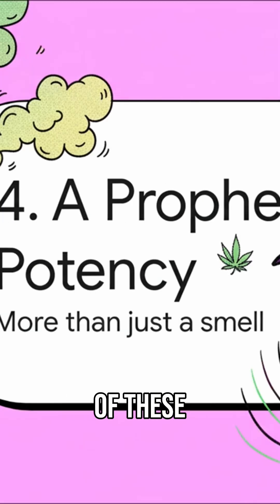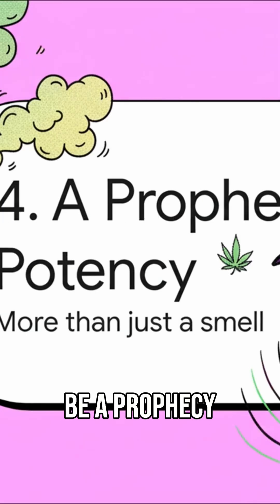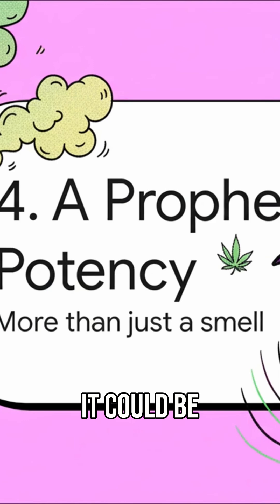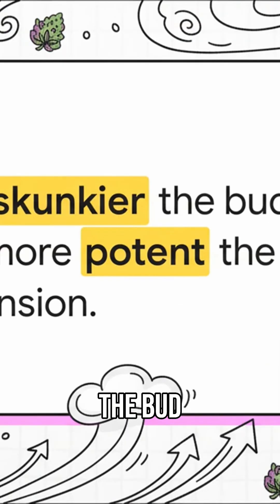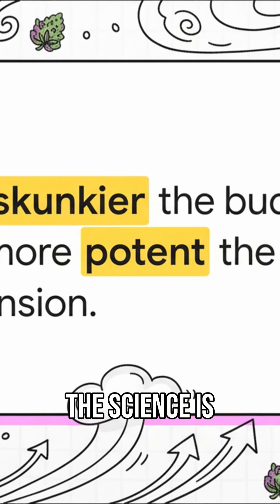The presence of these sulfur compounds might actually be a prophecy of potency — signaling something much deeper about the plant's effects. The skunkier the bud, the more potent the experience. People have known this for years, this connection between those funky smells and a stronger experience. And now the science is finally starting to catch up and explain why that is.